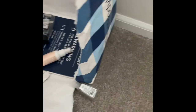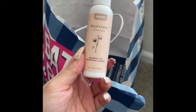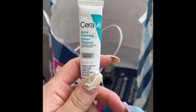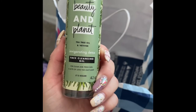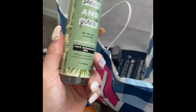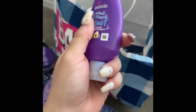I also used up this Royal Linens room mist from the Dollar Tree — totally loved it. I used up one of these Colgate toothpastes — totally love this. Used up this CeraVe Acne Foaming Cream Cleanser — just okay. And this Love Beauty and Planet Tea Tree Oil and Vetiver face cleansing gel — just okay.